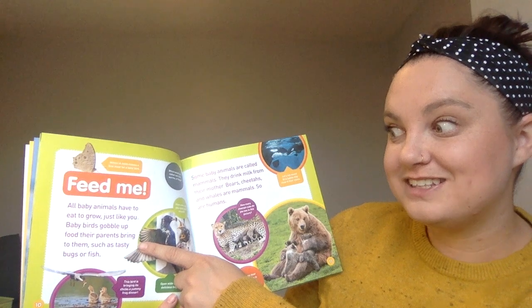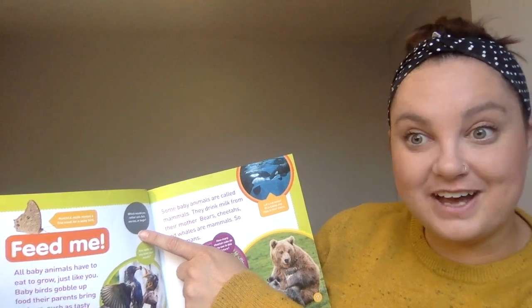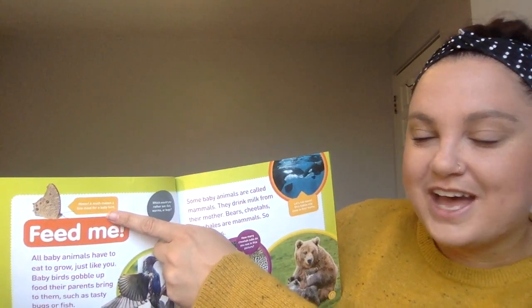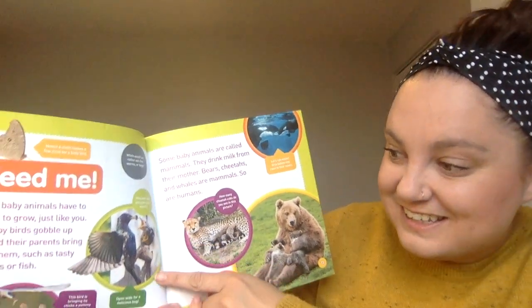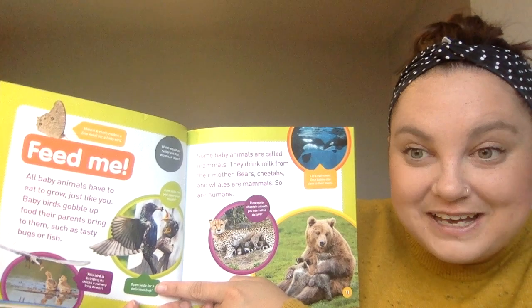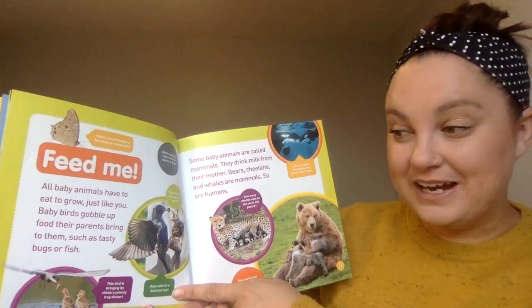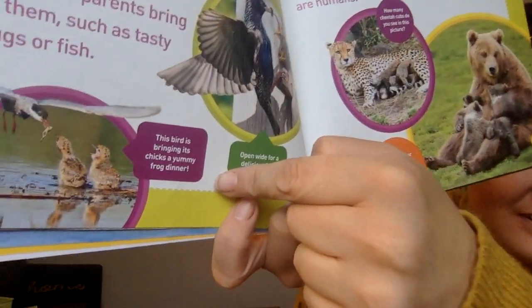Baby birds gobble up food their parents bring them, such as tasty bugs or fish. Which would you rather eat — fish, worms, or bugs? I think I'd rather have fish, because sometimes I do eat fish. A moth makes a fine meal for a baby bird. How wide can you open your mouth? Open wide for a delicious bug! Let's see how wide we can open our mouths — ready, set, go! That was really wide! This bird is bringing its chicks a yummy frog for dinner.